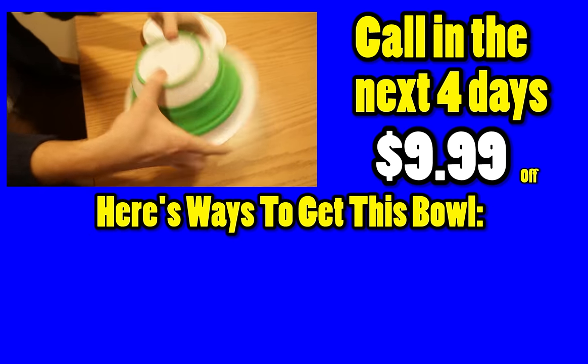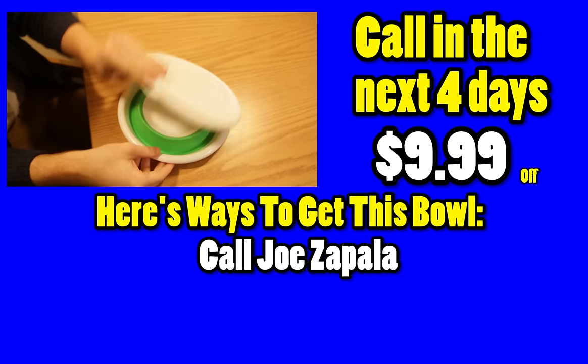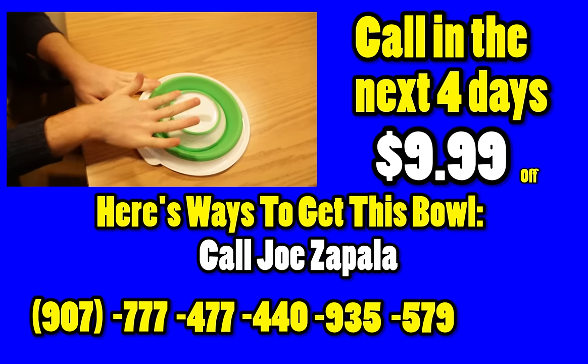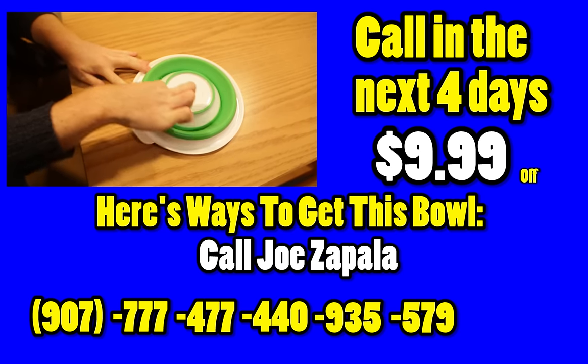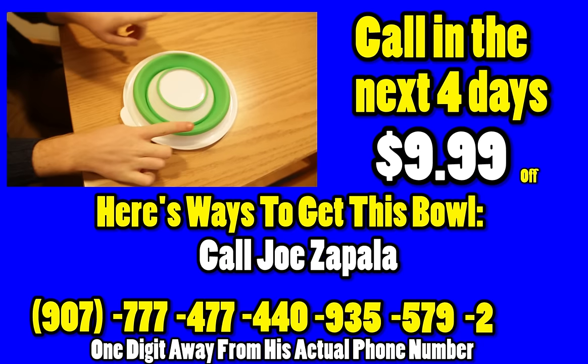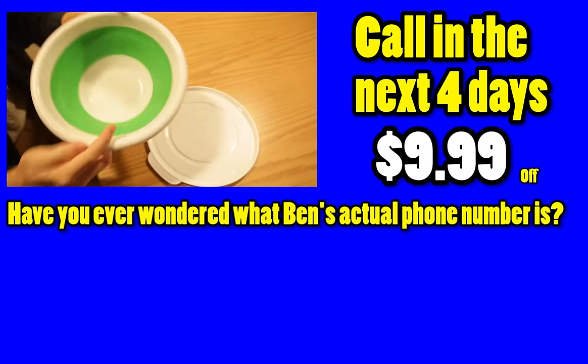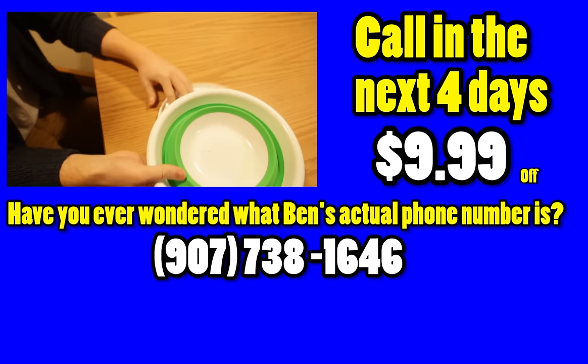Here's ways you can get this bowl. You can call Joe Zappala — 907-777-4774-409-355-792. That's one digit away from my actual phone number. My actual phone number is 907-738-1646.